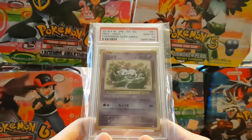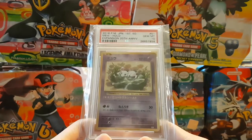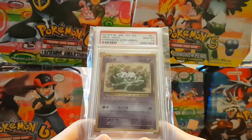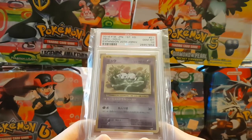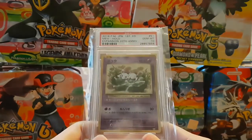Tell me if you guys have ever gotten a gem mint 10 PSA card. If you have, what was it? Was it your first PSA card? This is crazy, I'm just looking at it right now and I'm enjoying what I'm seeing. This is beautiful. Why are Pokémon cards so addicting? Anyways, I hope you guys enjoyed this video. I'll see you guys in the next one. Bye-bye.